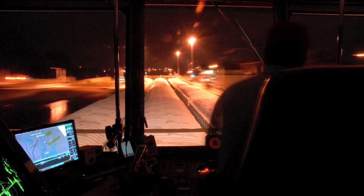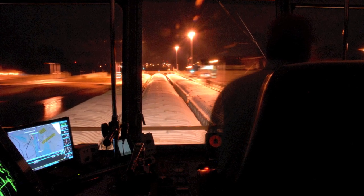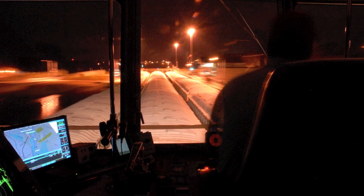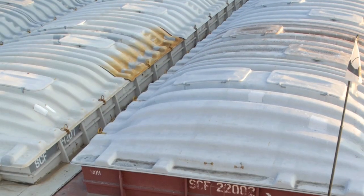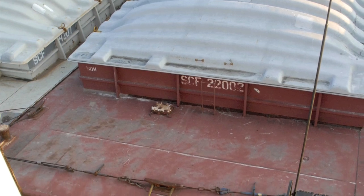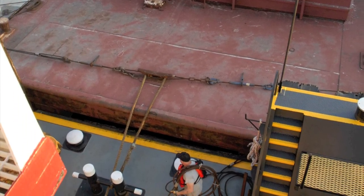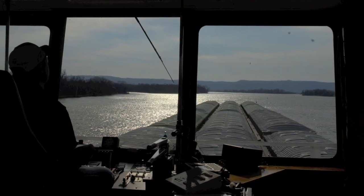As we get underway, Rider explains there are 27 locks between Minneapolis and St. Louis that the crew must navigate through, with no more than 15 barges allowed in an Upper Mississippi River tow. Since there are no locks between St. Louis and New Orleans, 25 or 30 grain barges are often lashed together in a tow in that part of the river.